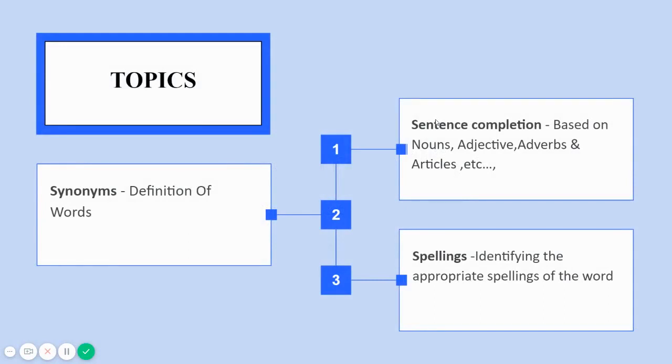The topics include sentence completion, spellings, and synonyms. Sentence completion covers adjectives, adverbs, articles, homophones, and homonyms. By synonyms, a word definition could be asked — for example, the basic meaning of a word, or identifying the meaning of a highlighted word in a sentence. Spellings are also tested because of the informal lingo we use in SMS and WhatsApp.